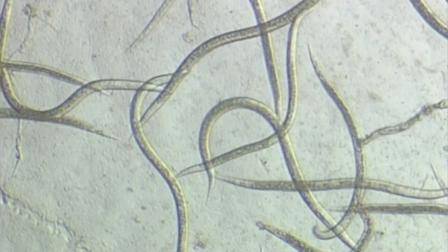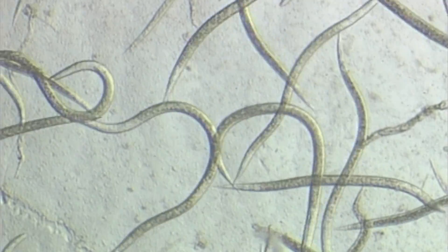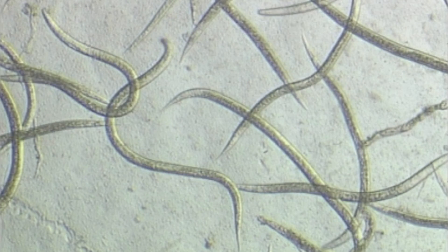These nematodes come in a powder formulation, and against Cydia pomonella, the codling moth, we apply 1.5 billion nematodes per hectare. Entomopathogenic nematodes are completely safe for the environment and cannot infect humans, vertebrates, or plants.